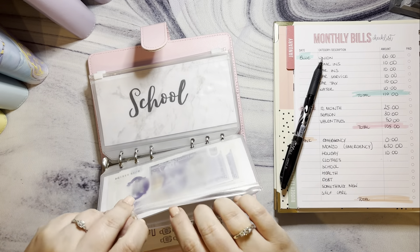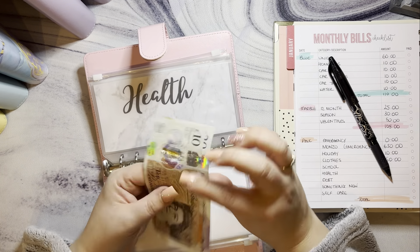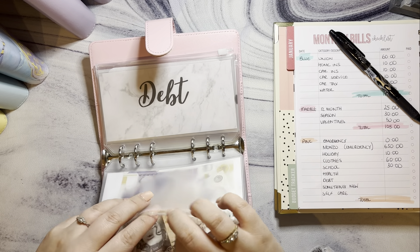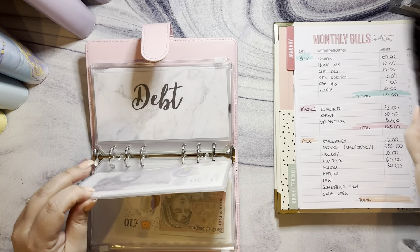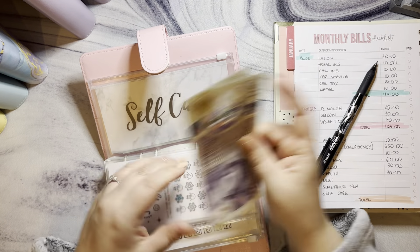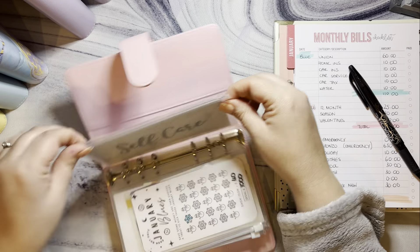Clothes has got £60, school has got £30, health has got £30, debt has got nothing, and Something New has got £30 in it.